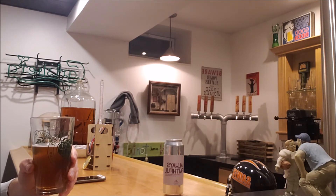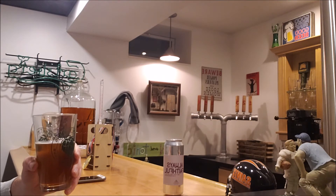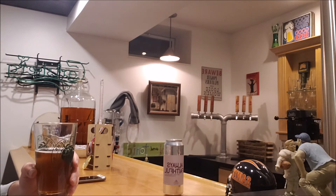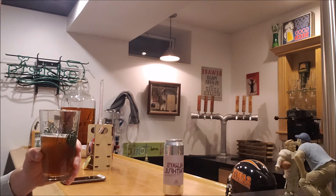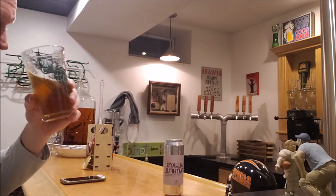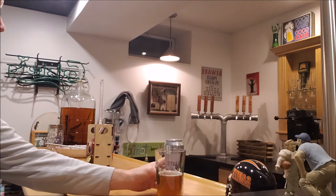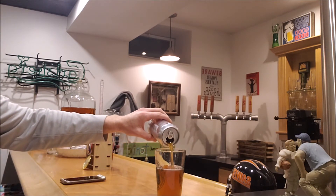Nick and Brandon, throw it in the comments if I've got that wrong — but I'm pretty sure they won a medal if not winning it altogether. I can see why after drinking this; it's impressive. You guys do a really nice job.